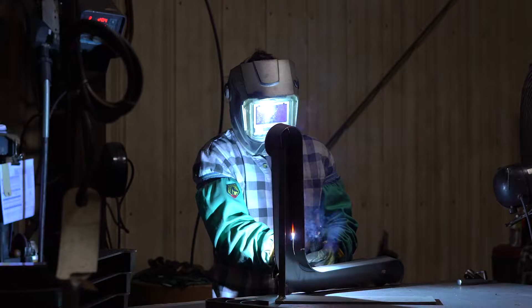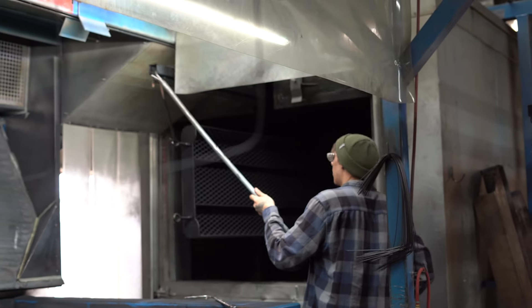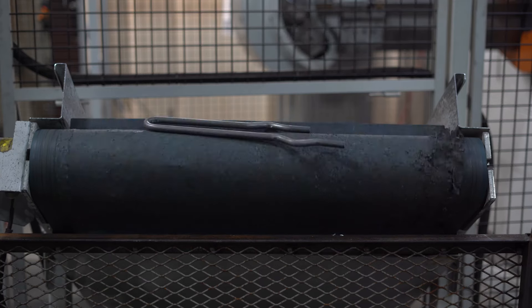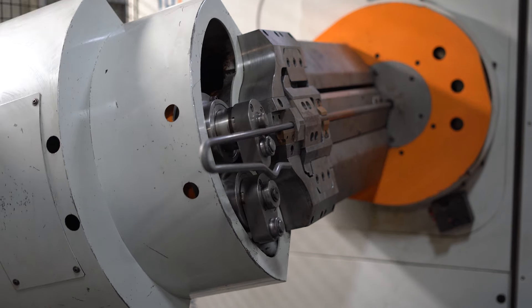Those categories then literally explode into thousands of different possible product combinations through design, size, color, and material. We offer several different choices for material — both mild and stainless steel, aluminum, recycled plastic, wood, as well as perforated and expanded metal.